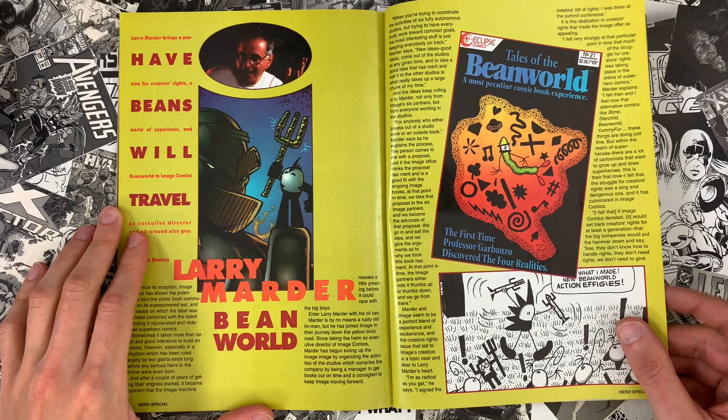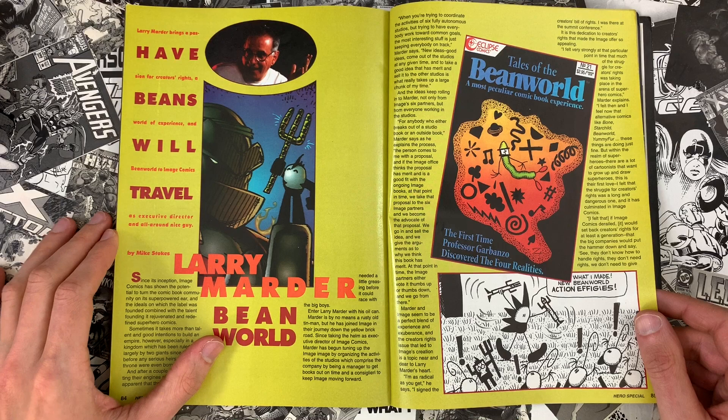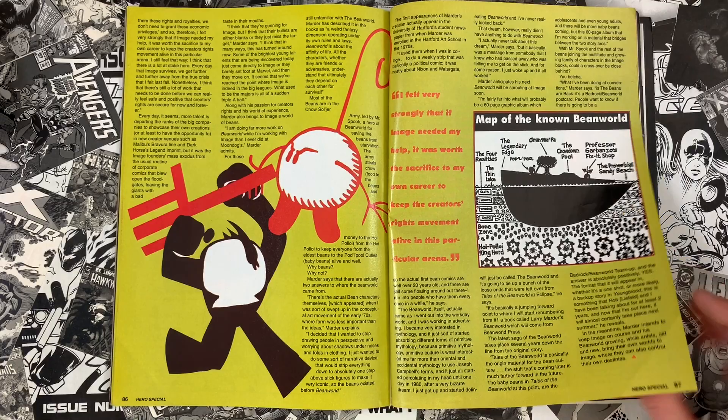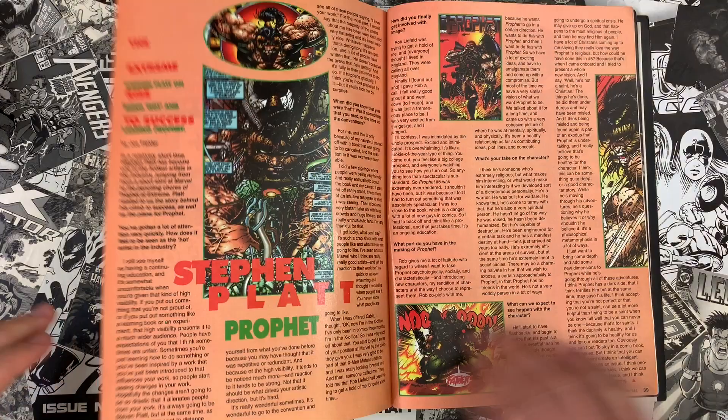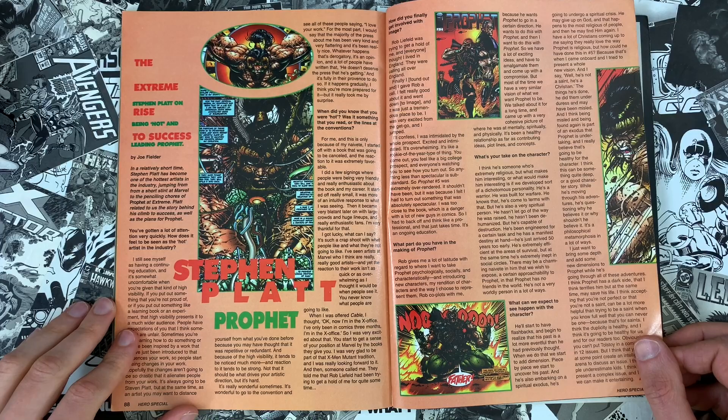Larry Marder — Bean World — yeah, he's an odd fit, but he becomes the dad figure tasked with trying to hold these guys accountable for what they're promising. What I really mean is he's the guy who's like, 'Okay, you say the book's going to come out in September — why don't you have it out by November at the very least?' His title for a while is Executive Director. He comes out of — I want to say Moon Dogs — a big series of shops in the Midwest. He was closely connected with them, so he knew the direct market and the mechanics of it, which is part of what he brought to Image.